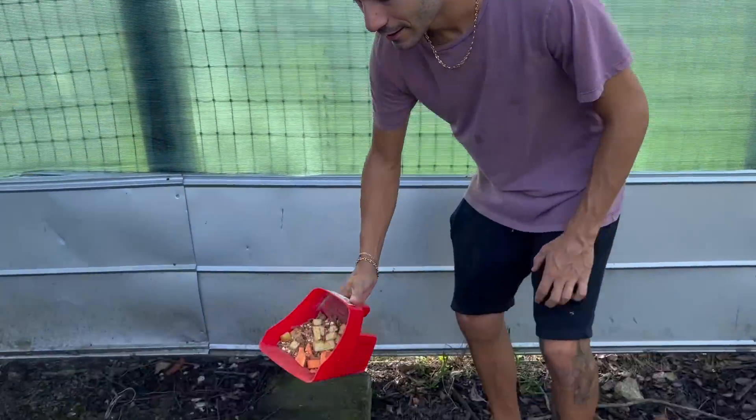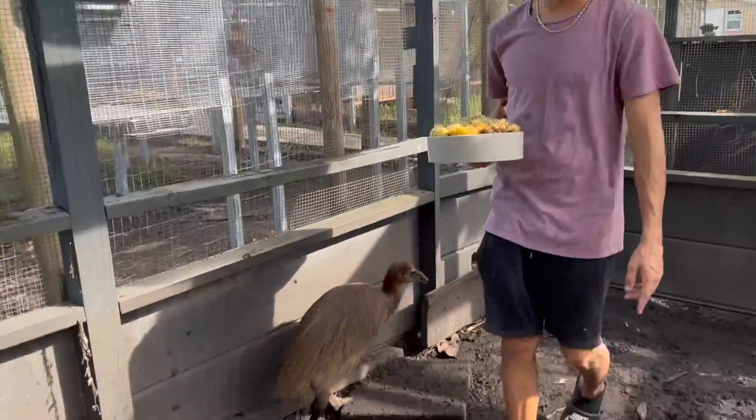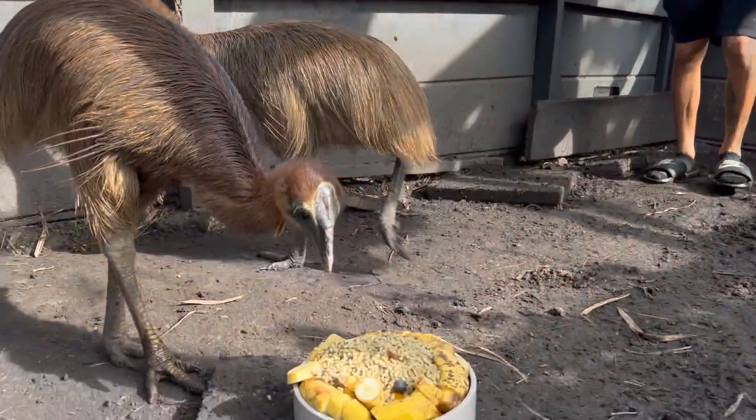Our muntjac deer are really hungry today, so let's start feeding these guys. Putting it on their little slab right here. We grabbed the bowl from last night, pick it up, put that one down, and all that food will be gone in the next 15 to 20 minutes or so.